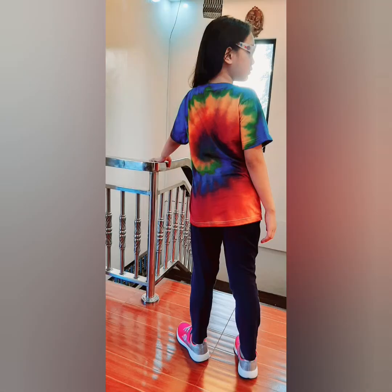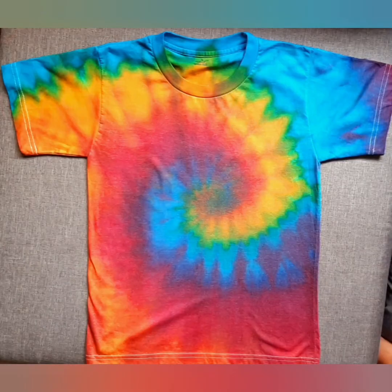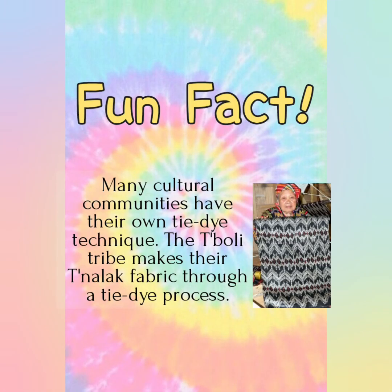Are you ready to see the finished product of my tie-dye shirt? This is my finished product. I made a spiral tie-dye pattern. I used primary colors of red, yellow, and blue. Did you know that many cultural communities have their own tie-dye technique? The Tiboli tribe makes their Tinala fabric through a tie-dye process.